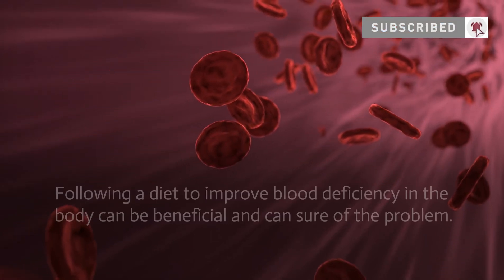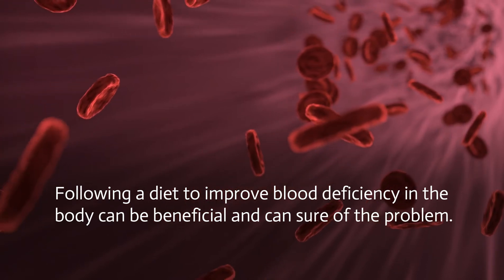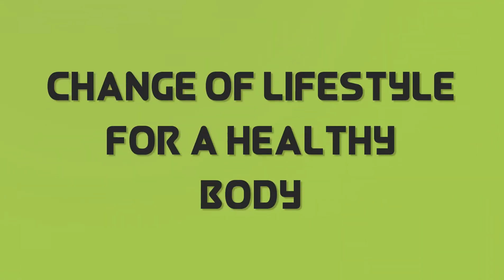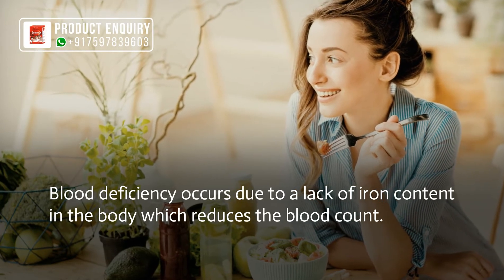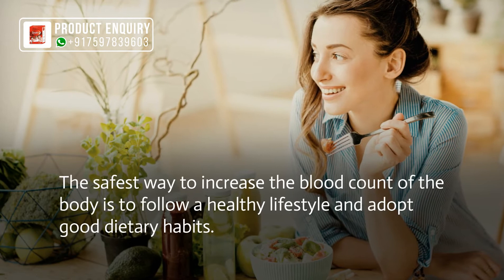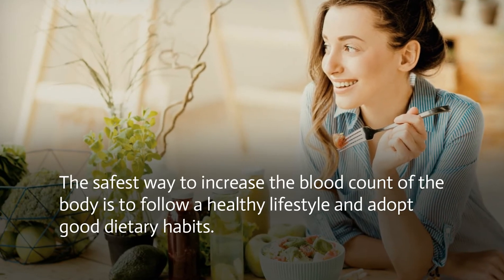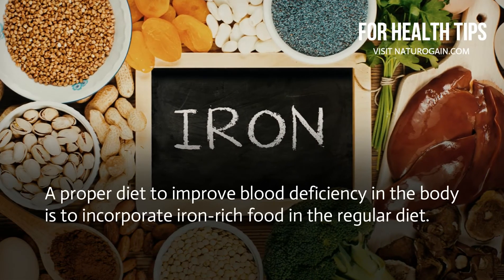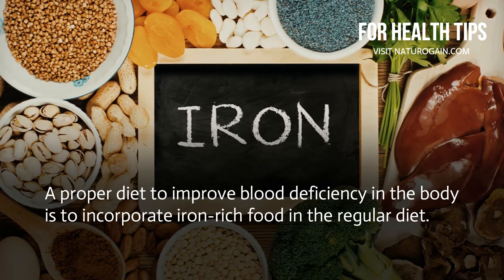Such a condition can be improved by taking a little care. Following a diet to improve blood deficiency in the body can be beneficial. Blood deficiency occurs due to a lack of iron content in the body, which reduces the blood count. The safest way to increase blood count is to follow a healthy lifestyle and adopt good dietary habits, incorporating iron-rich foods in the regular diet.